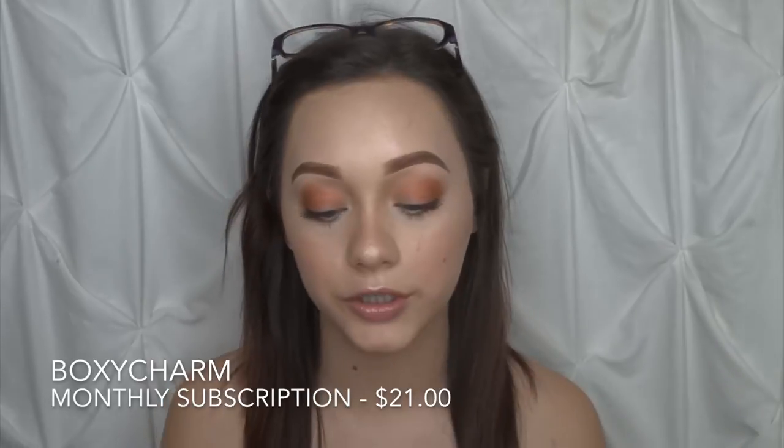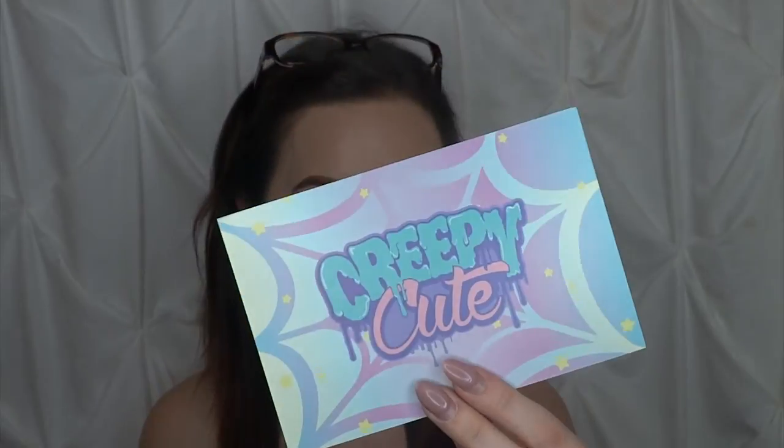We have our boxes and then we have the Ipsy bag. I'm going to save the Ipsy bag for last because I really like the bag this month — we'll see if it's the best or not. So I'm going to start with BoxyCharm for the month of March. When you open it up, it looks just like this. The card is pretty cool — it's pastel and it says 'creepy cute.' I like that BoxyCharm has a detailed listing of each product and the price. As always, this box is $21, and if you rounded up the retail value for each item, it's well over $100.